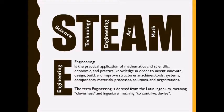Good morning Sadler students and welcome to STEAM Day. Remember that STEAM is science, technology, engineering, art, and math.